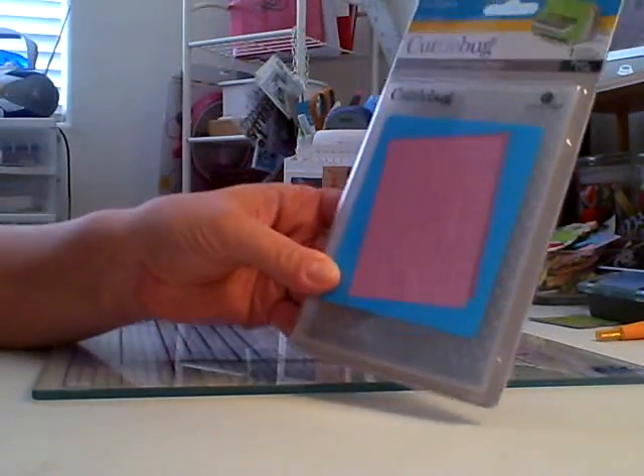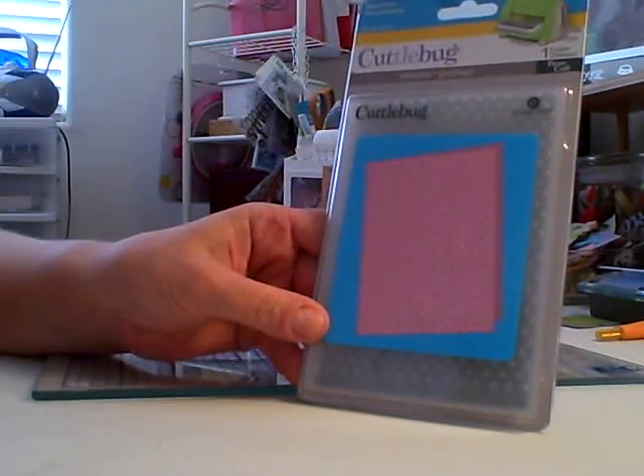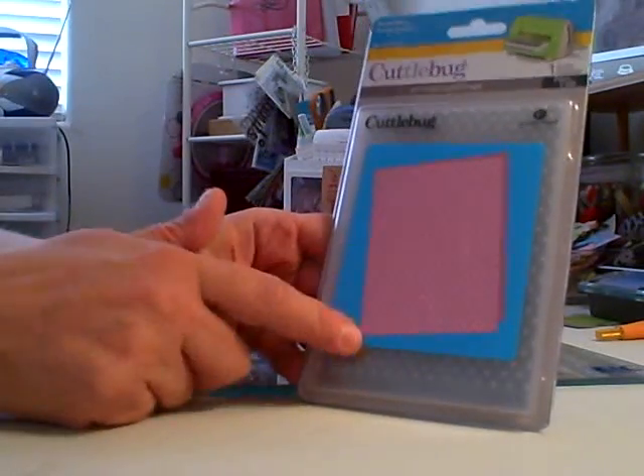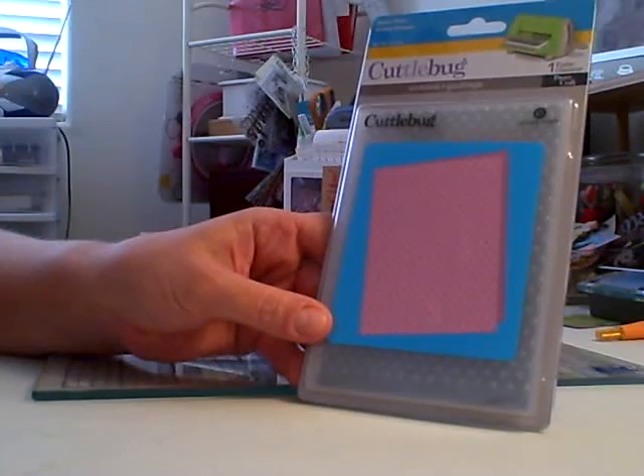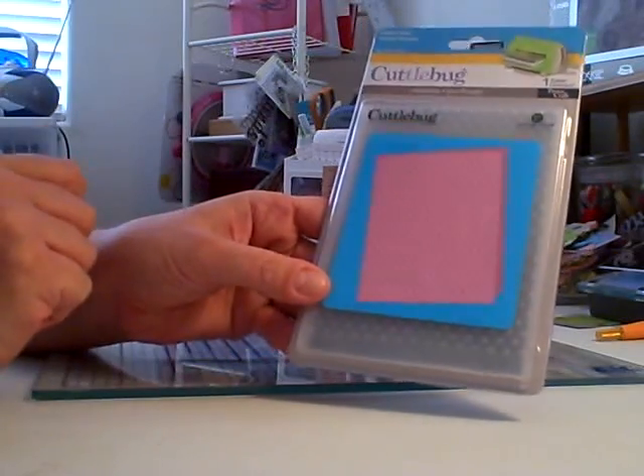I finally was able to get my Swiss Dots Cuddlebug folder. It had 25% off, so I picked that up. And the Michael's Spots and Dots was 40% off at Michael's. So I was very happy to finally get the Swiss Dots.